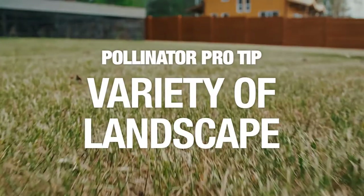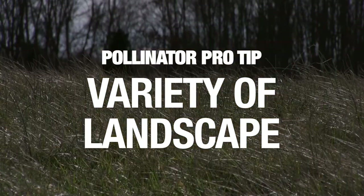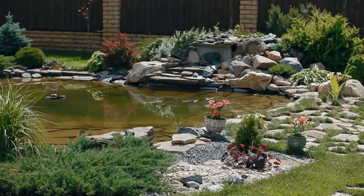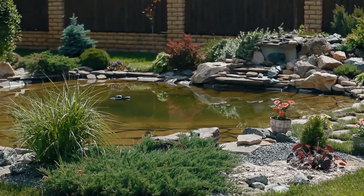Some good ways to create a great pollinator habitat is to make sure there's a variety of landscape in your yard. You want to make sure there's ground cover, there's different heights, there's some overgrown areas, there are also some water sources, and even some bare ground — all essential to making sure pollinators are abundant in the landscape.